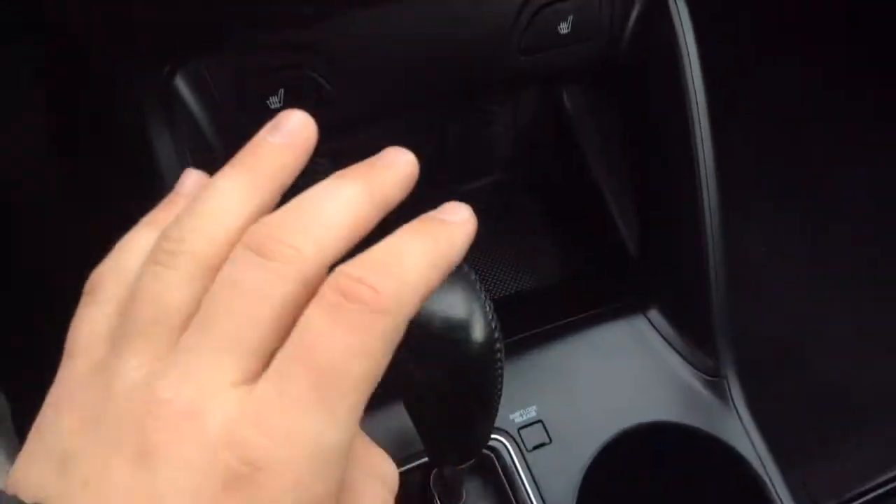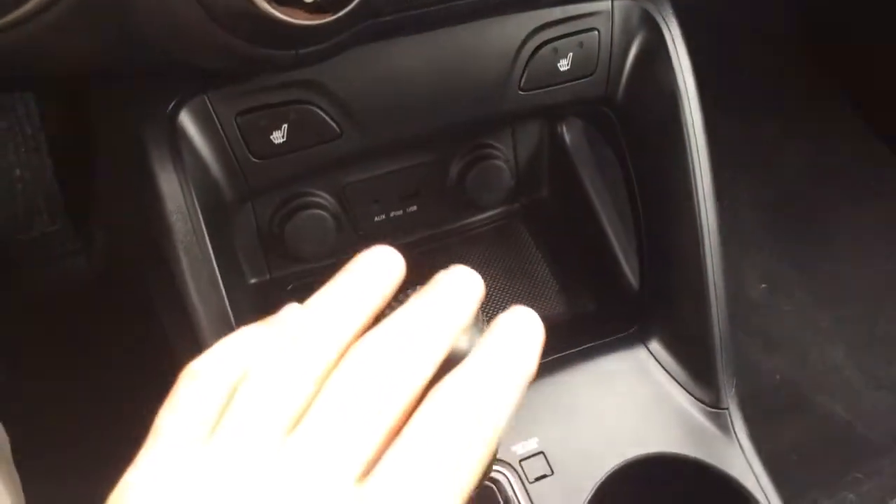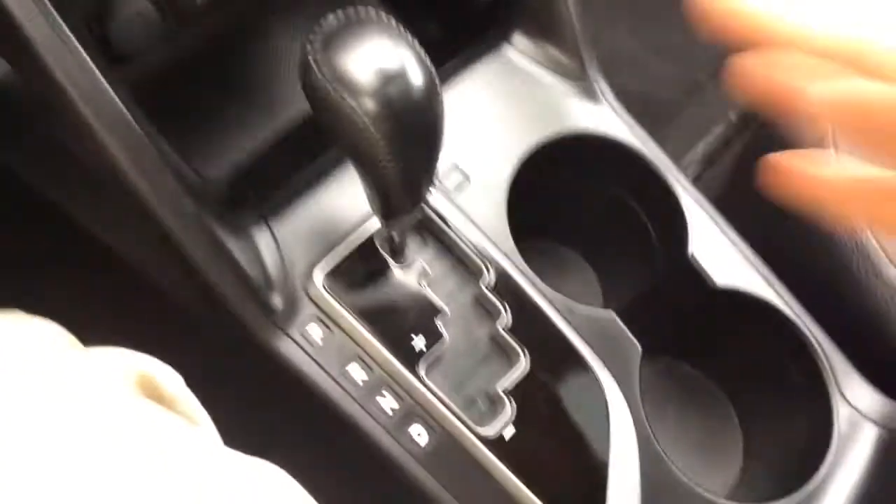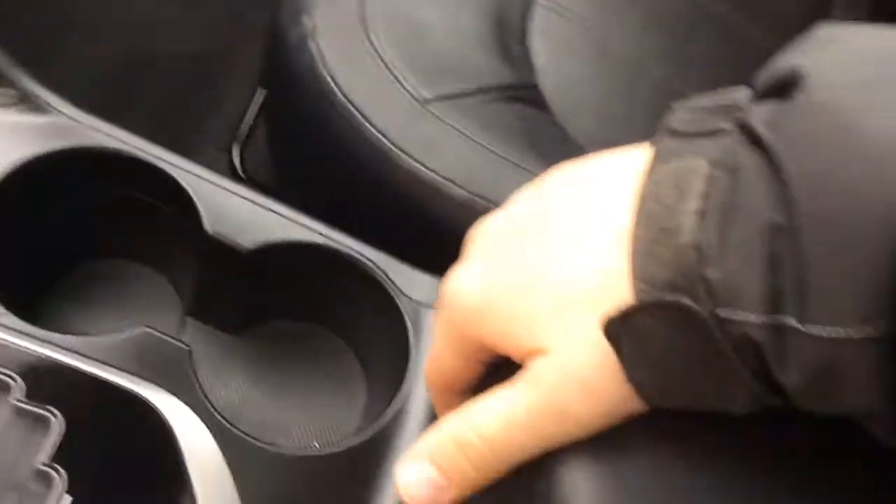It has dual electronic climate control and heated seats on both sides, so it's heated leather. There's a USB auxiliary line-in, two power outlets, automatic transmission, cup holders, and an armrest that opens up. And again, the leather seats.